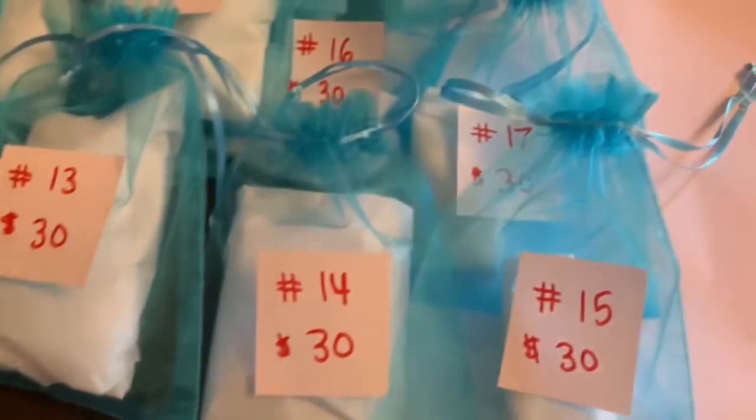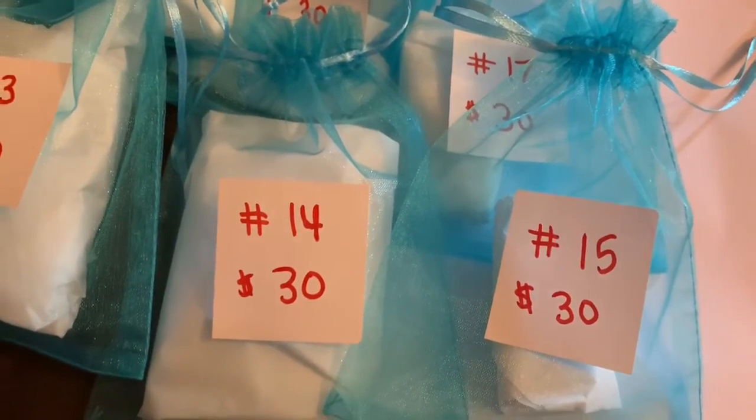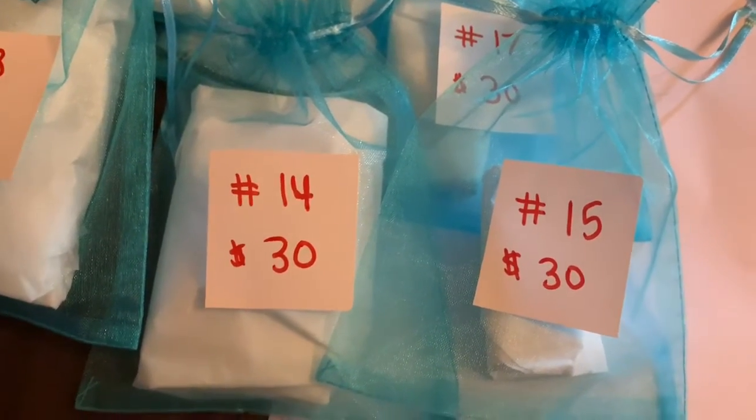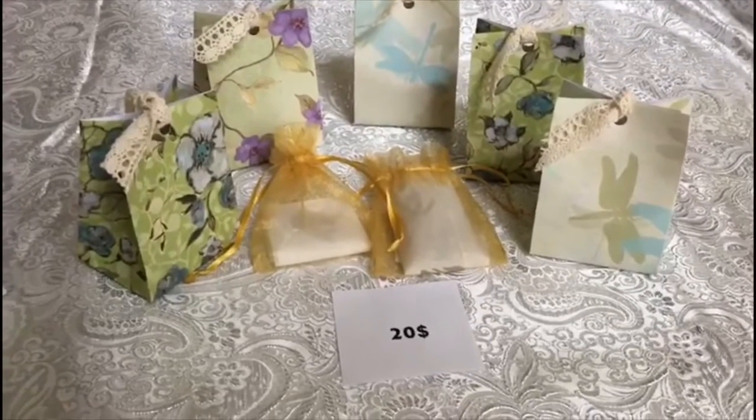These are my bags — I have more. Lucia has made some of her own and I'm going to put a clip of the ones she's made for you guys to see as well. They will be up very shortly, as soon as I upload this video.